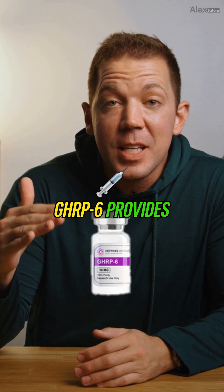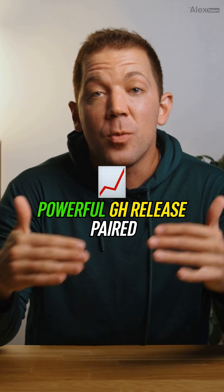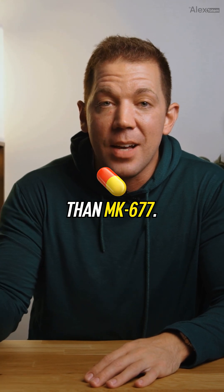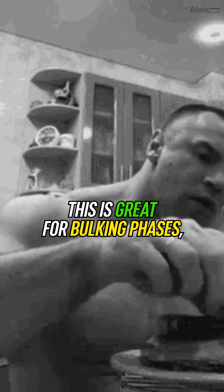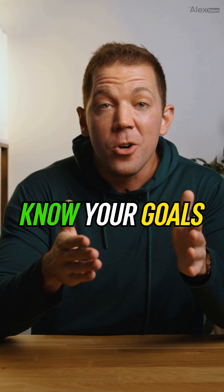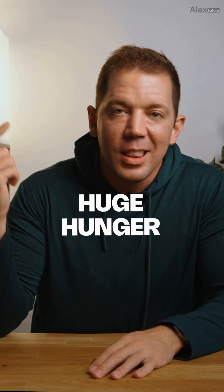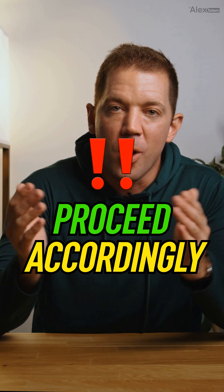Bottom line: GHRP-6 provides powerful GH release paired with intense hunger stimulation — more aggressive and immediate than MK-677. This is great for bulking phases but tough to handle during cuts. Know your goals, brace for hunger, and proceed with caution. That's GHRP-6: huge hunger, legit GH pulses. Proceed accordingly.